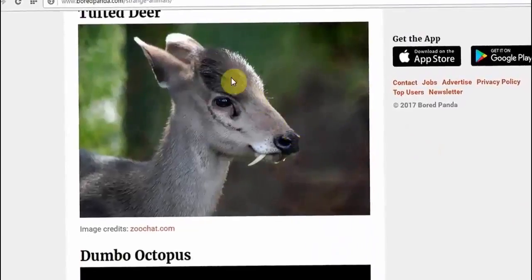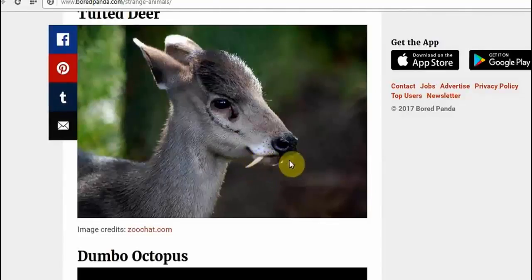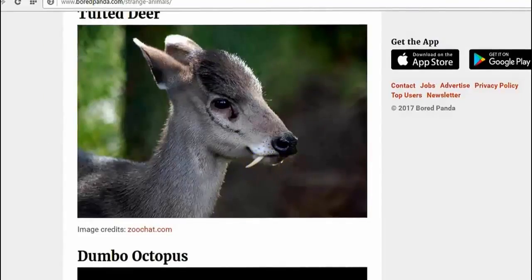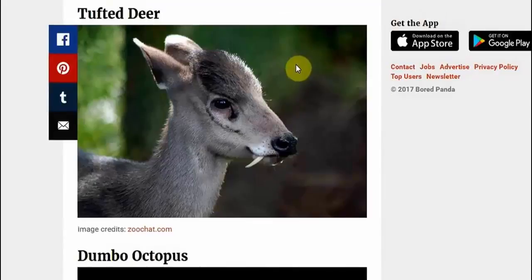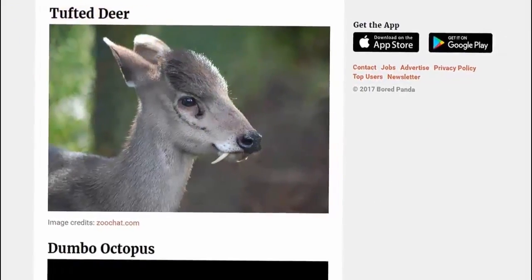Tufted deer — there you go, it's a deer. I'm not sure about the tufts, but it's got little vampire fangs coming out there. You know, you'd just think you'd have seen one of those before, but nobody has. The vampire deer — I love the names they've come up with: the tufted deer. Wow.